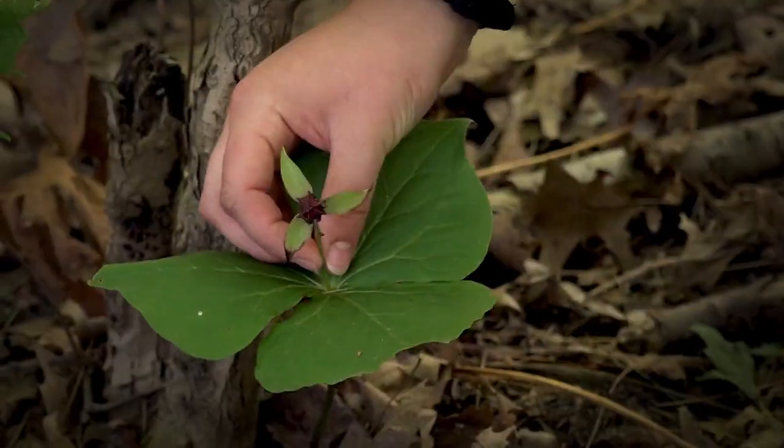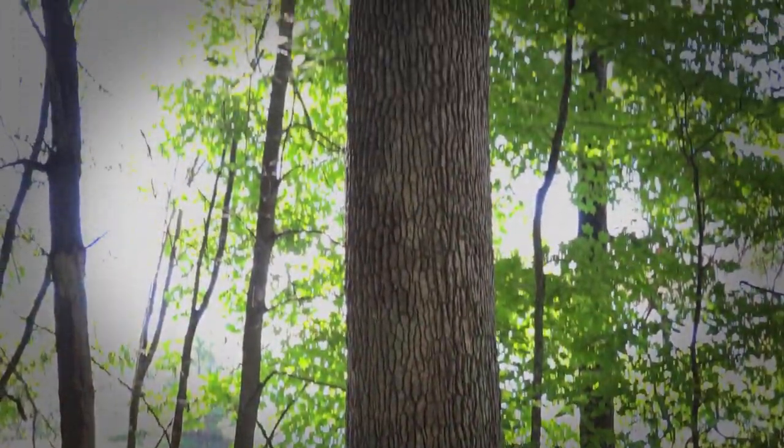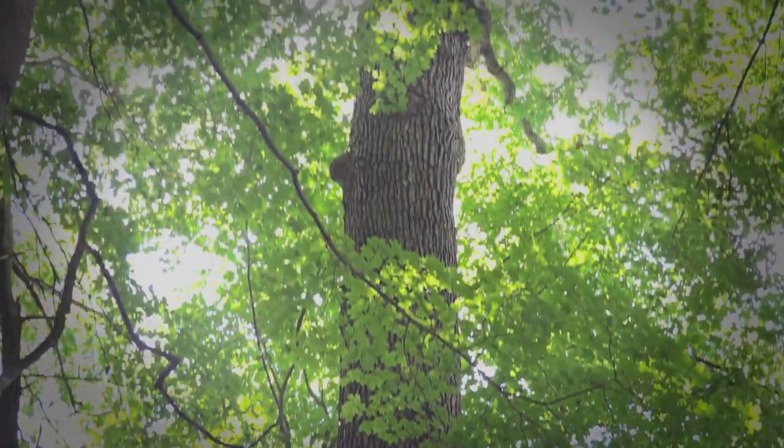It is a myth that you would get fined for picking a trillium. You wouldn't believe how old this tree is — this tree is actually over 500 years old. This is a good place to find a salamander.